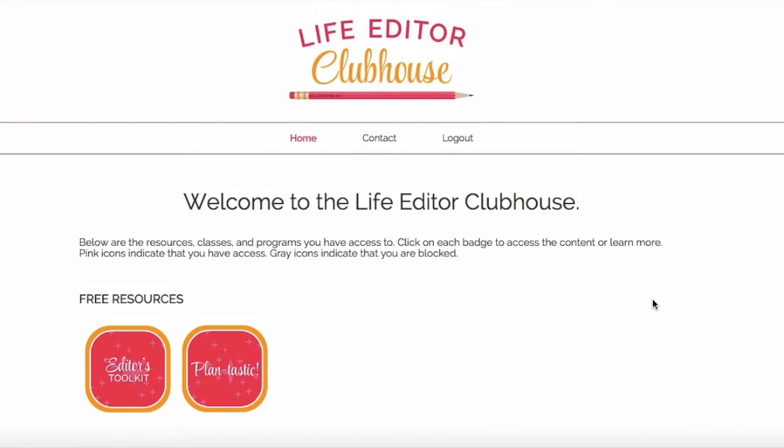If you're interested in the Life Editor Clubhouse, please go to sagegrayson.com and get your all access annual subscription. I hope you love the Life Editor Clubhouse as much as I do — I really had a pleasure putting it together for you and hope you'll come and check it out. Thank you so much for watching this video tour of the Life Editor Clubhouse. I'll talk to you soon!